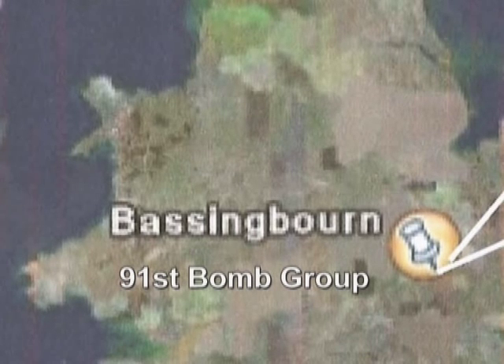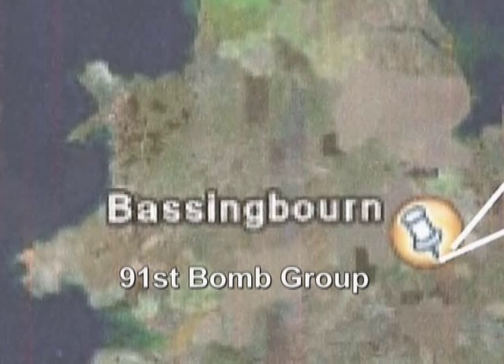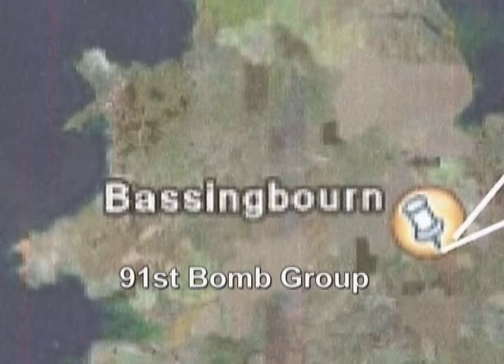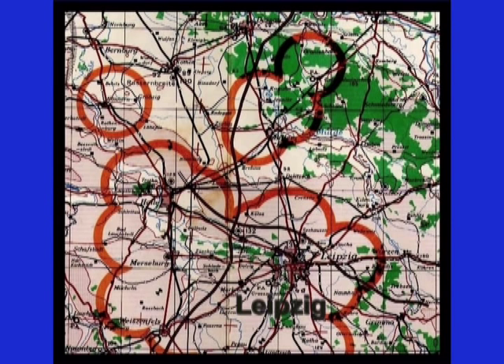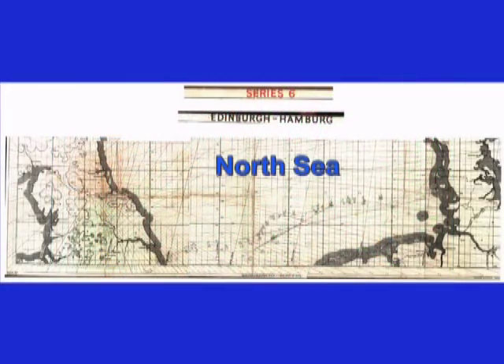On May 1st, 1944, the entire Pathfinder Force of the 1st Bombardment Division was transferred to Bassingbourn, headquarters of the 1st Combat Wing. Immediately the pace picked up and we led two raids to Berlin, one to Kiel, and another to the Leuna-Leipzig synthetic fuel plants during May. Our many hours of practice paid off and the G-box became an extension of my right arm.